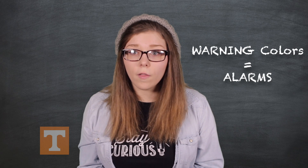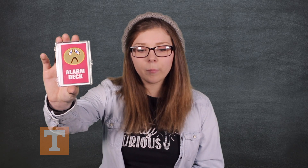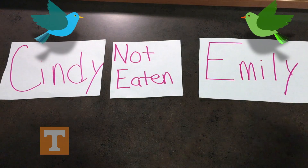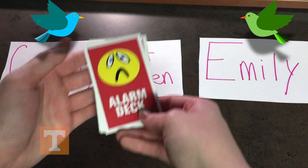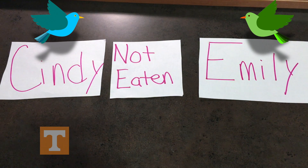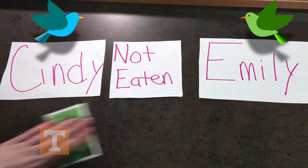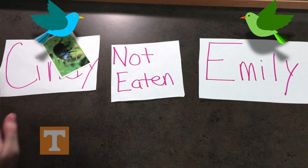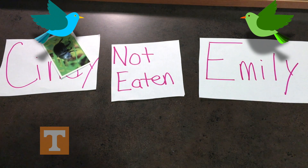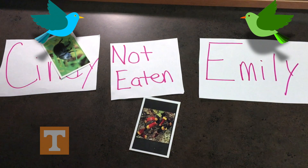In this activity, you will learn how important it is to pay attention to warning colors or alarms. Your teacher will give you an Alarm Deck and you will get into groups of four. One person will be the card dealer and the other three will be the birds. Sydney and I are the birds. The card dealer will put one card down on the table and the first bird to slap that card gets to keep the food. But if no bird slaps that card, the card dealer will put that card in a not-eaten pile until the end of the game.